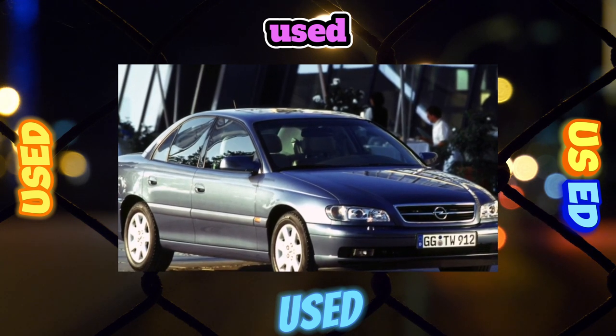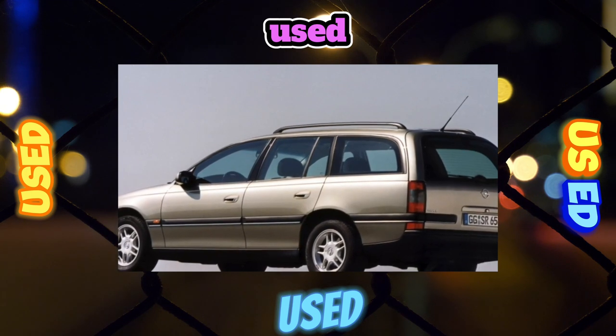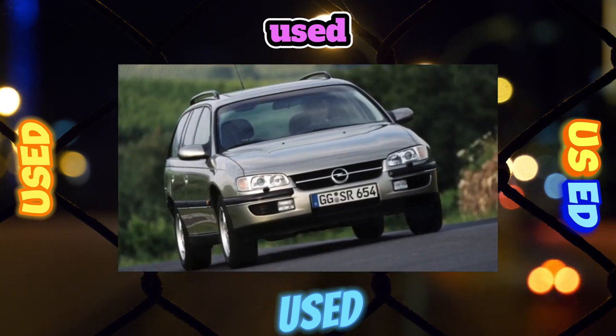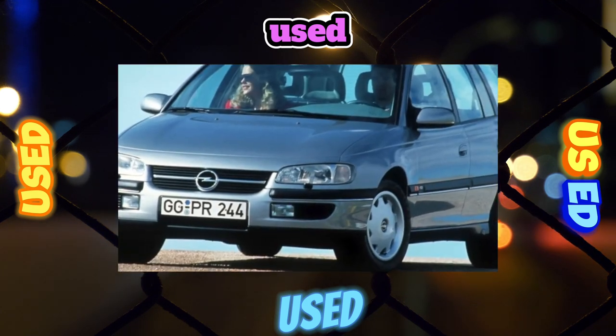The Omega B suspension provides a very smooth ride. Silent blocks of the front levers are least resilient on our roads — their service life is 50,000 to 60,000 kilometers. But the rear suspension parts last a long time.